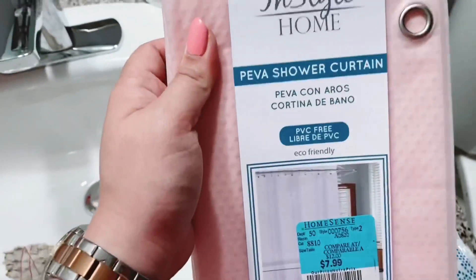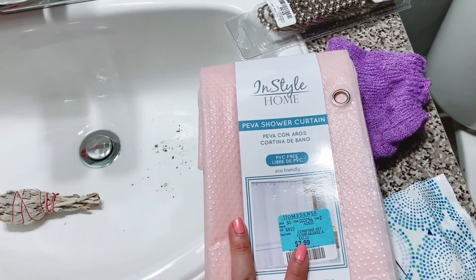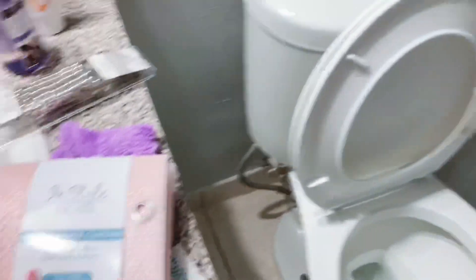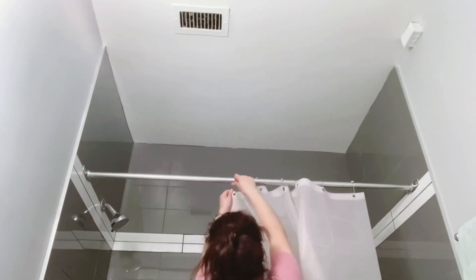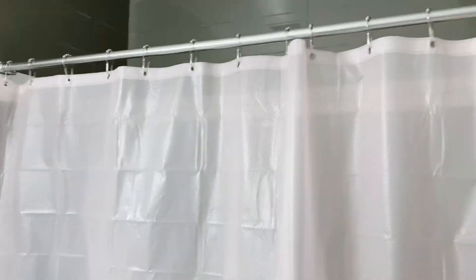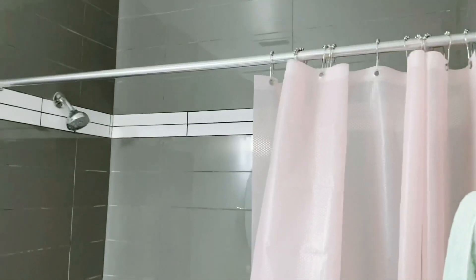I got this shower curtain from Home Sense — I know it's basic but it's just a plastic cover for now. I'm gonna buy another one from Urban Outfitters later. I'm just putting it here so when I go shower later it won't get too wet. I have some cute curtain rings. This will do for now — this is what it looks like. I kind of like it. It's not too pink, but I don't think my husband is gonna love it. Happy wife happy life.